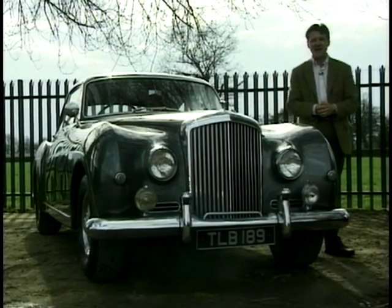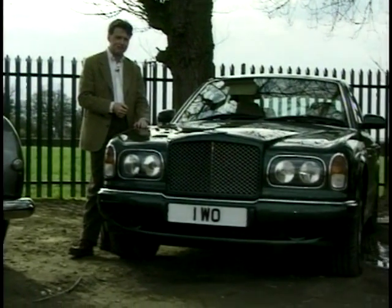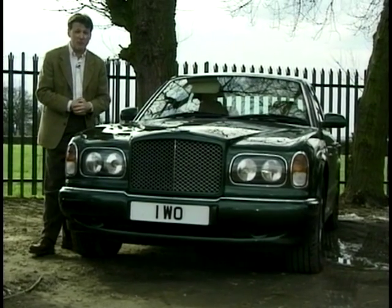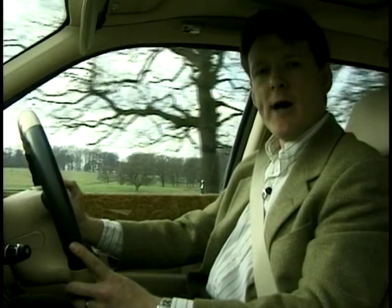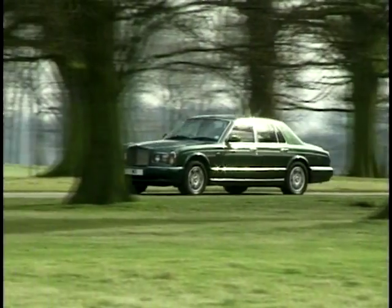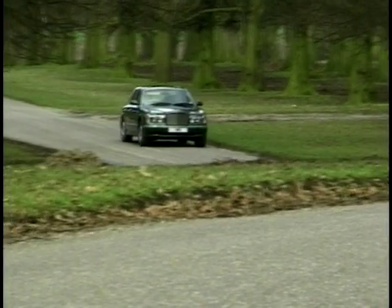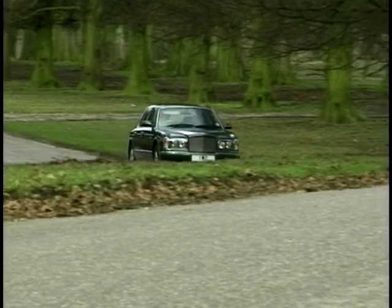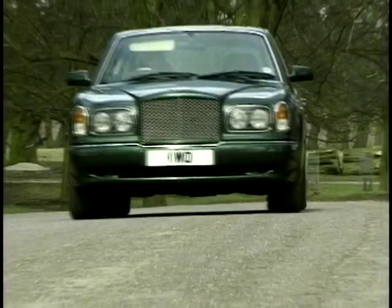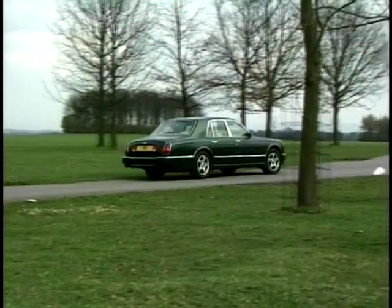If you want a Bentley today, the car to buy is the new Arnage Saloon. But is it good enough to take on the world's best and transport Bentley into the new millennium? I've never driven a car before that costs as much as this one. When you think that the average house price across the UK is about £75,000 and this car costs twice as much, it's a worrying thought. However, the days of Bentley buyers being sat in the rear lapping it up are generally over.